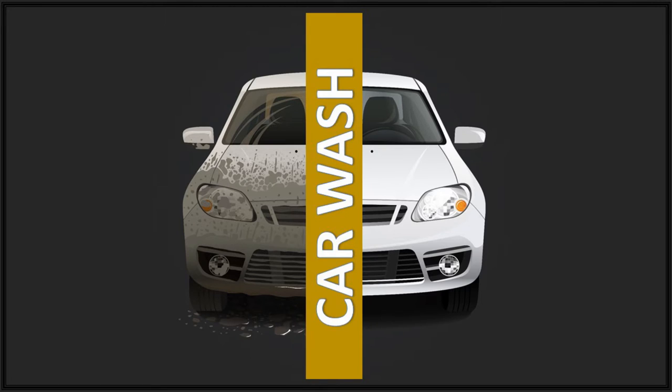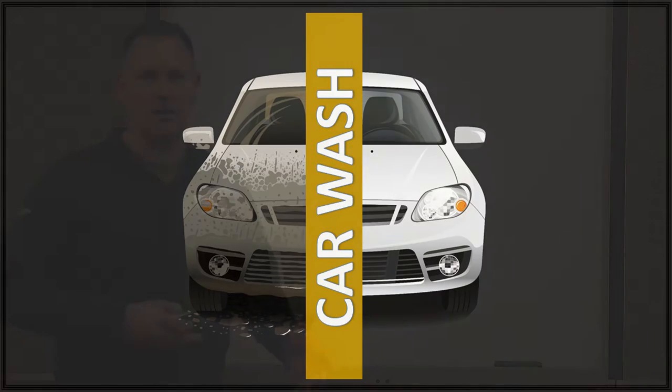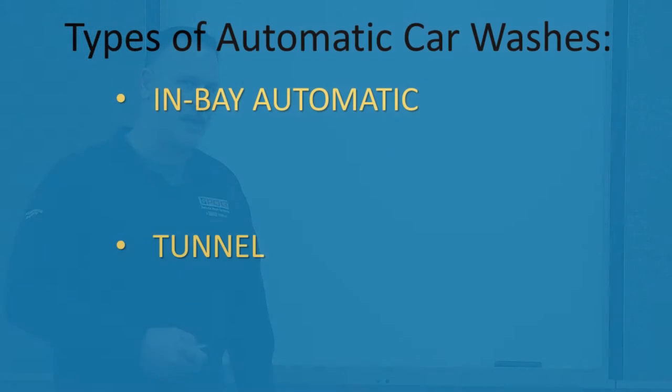What is a car wash? Well, the basic concept is quite simple: a dirty car goes into the wash, several processes occur, and a clean car comes out. This can be accomplished in many ways. There are two basic types of car washes: in-bay automatic and tunnel.